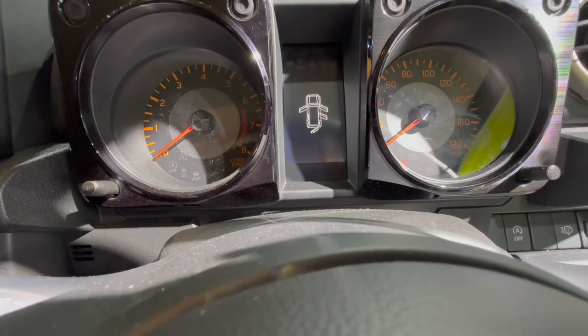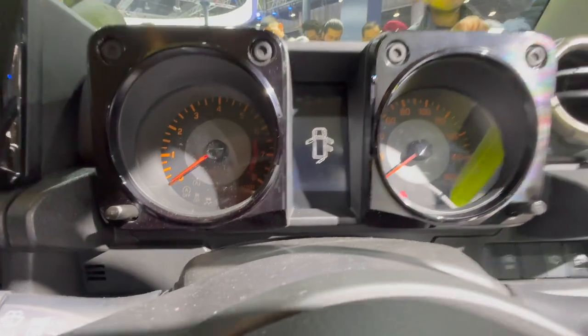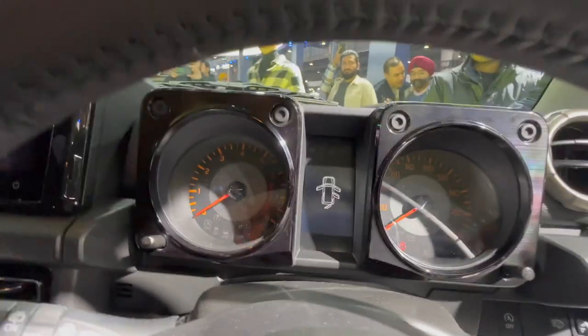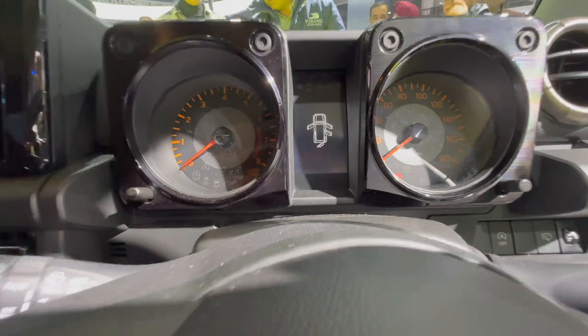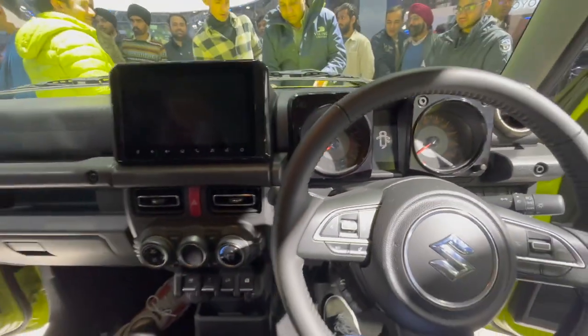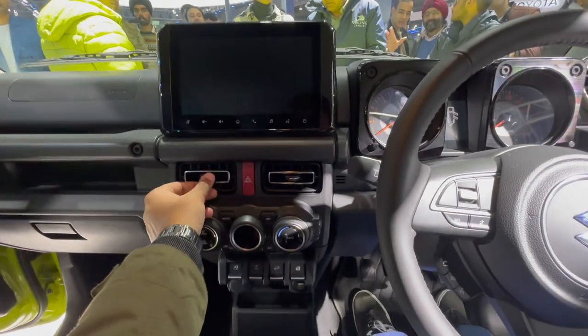For the speedometer, it's a very orthodox, classic-looking unit with the tachometer on the left and the speedometer dial on the right. The center part houses the MID, which is small but appears to be a TFT screen rather than an LCD one. It's housed inside boxes with bolts, which adds to the classic look.